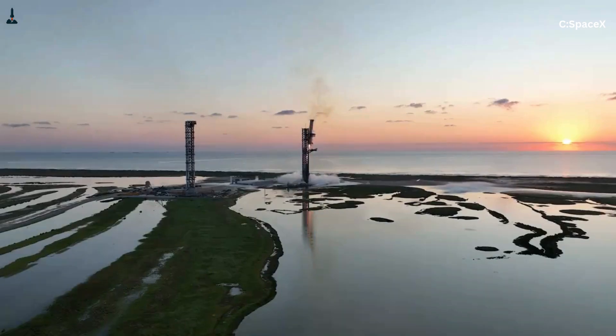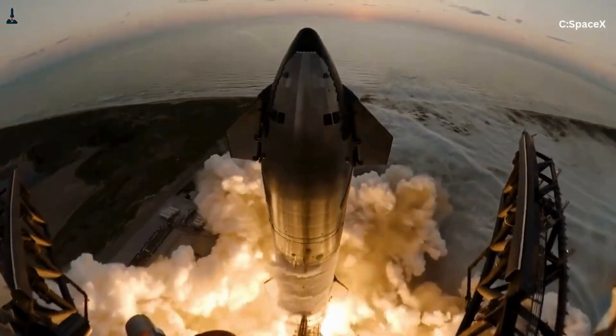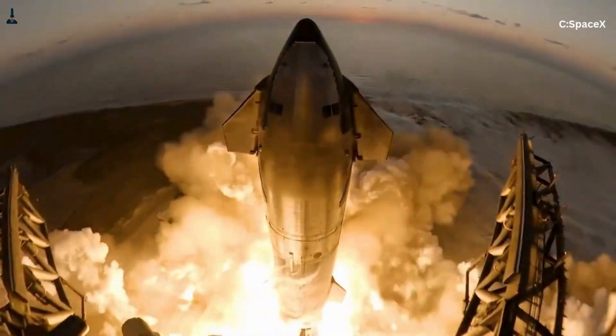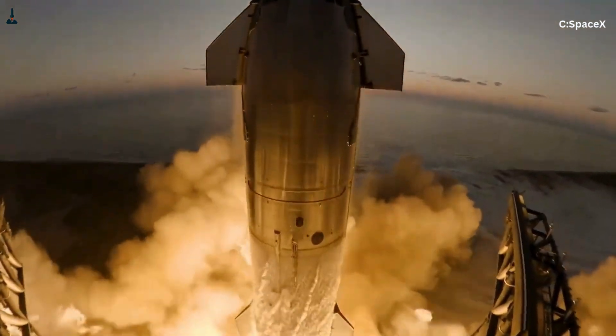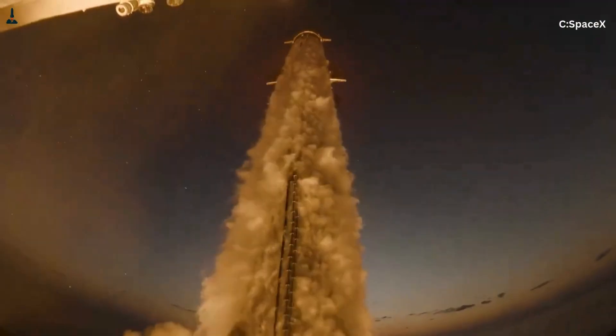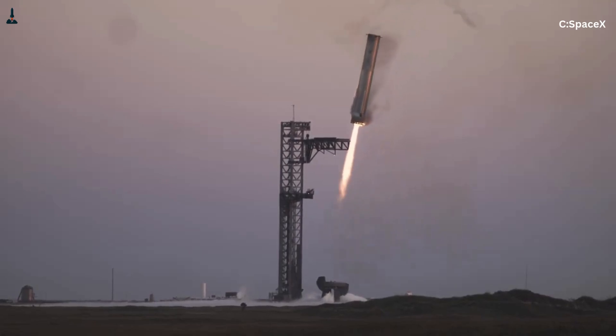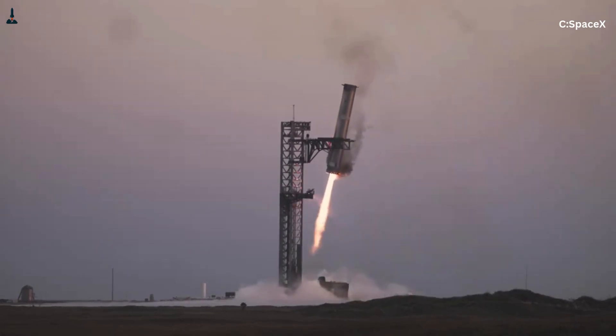As SpaceX pushes Starship toward even higher thrust levels — potentially over 20 million pounds with Raptor upgrades and heavier payloads — torque management becomes harder, not easier. This raises a fascinating question: will future versions incorporate active ground damping or AI-driven pre-ignition adjustments? Will the boundary between rocket and launch pad evolve further? If that future arrives, rocketry enters an entirely new era.